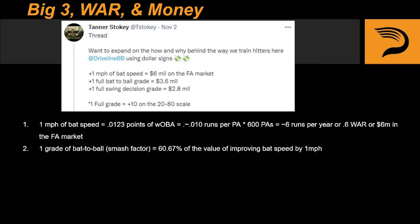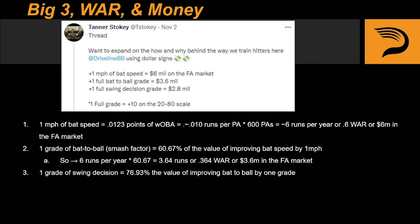Now if we transition from bat speed to bat to ball, we find that improving by 1 grade of smash factor has around 60% the value of improving your bat speed by 1 mile per hour. Run the math on that and you'll be making around 3.6 million more dollars on the open market. And lastly, improving your swing decisions by 1 grade has around 77% of the value of improving your bat to ball by 1 grade — and if we run the numbers, you'll be adding around 2.8 million more dollars to your value.